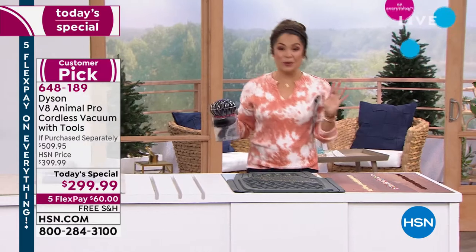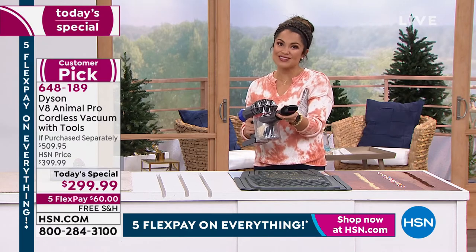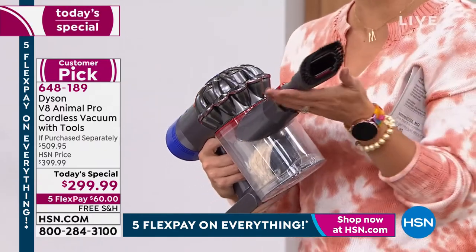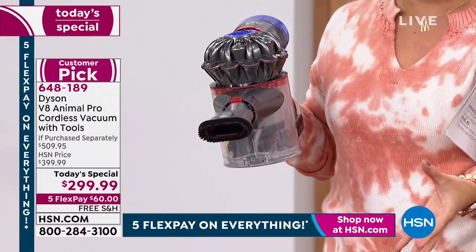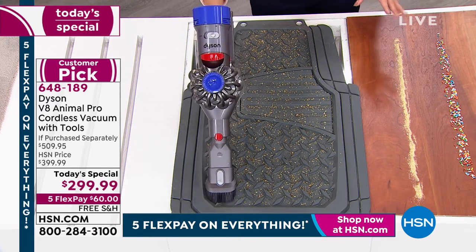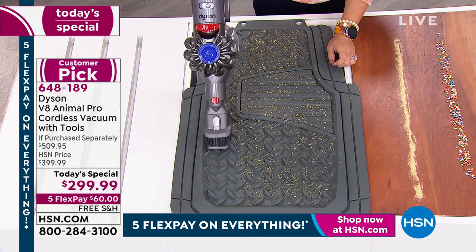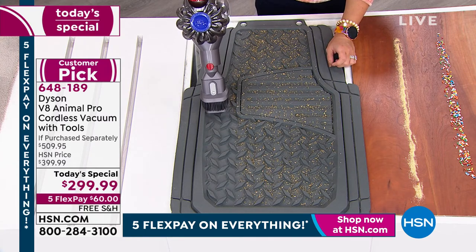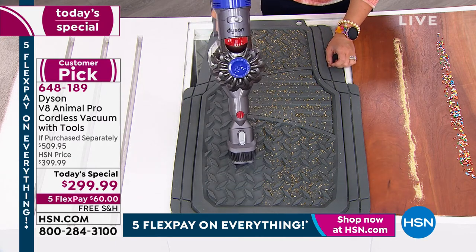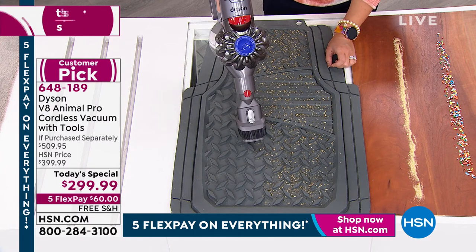It makes cleaning fun because you have eight attachments to choose from — what am I cleaning today? This two-in-one combo tool works as a crevice tool and a dusting brush. I've got what looks like a car mat on the floor with all kinds of debris. Taking it handheld, I go right in with the crevice tool — you can see it just jumping up into the vacuum. Think of all the nooks and crannies: cup holders, the little slots where people put coins, always food and crumbs and dust.